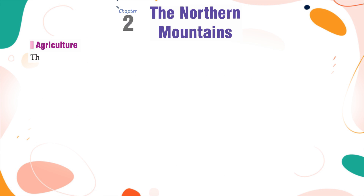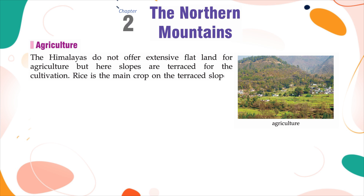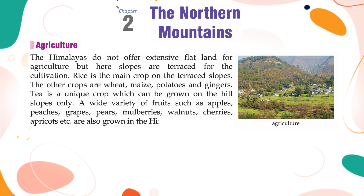Agriculture: The Himalayas do not offer extensive flat land for agriculture, but the slopes are terraced for cultivation. Rice is the main crop on the terraced slopes. Other crops include wheat, maize, potatoes and ginger. Tea is a unique crop which can be grown on hill slopes only. A wide variety of fruits such as apples, peaches, grapes, pears, mulberries, walnuts, cherries, apricots, etc. are also grown in the Himalayan region.